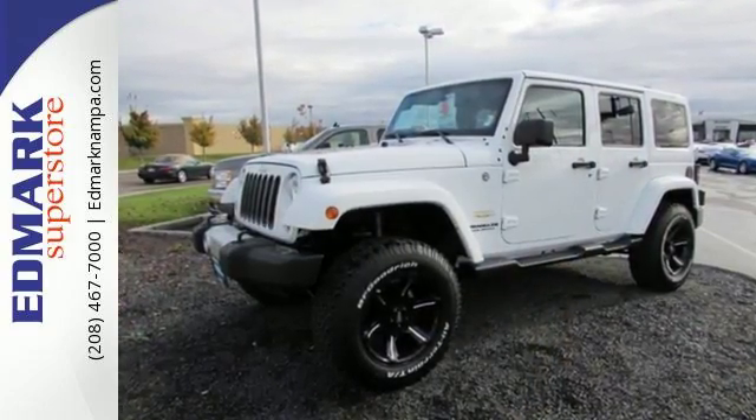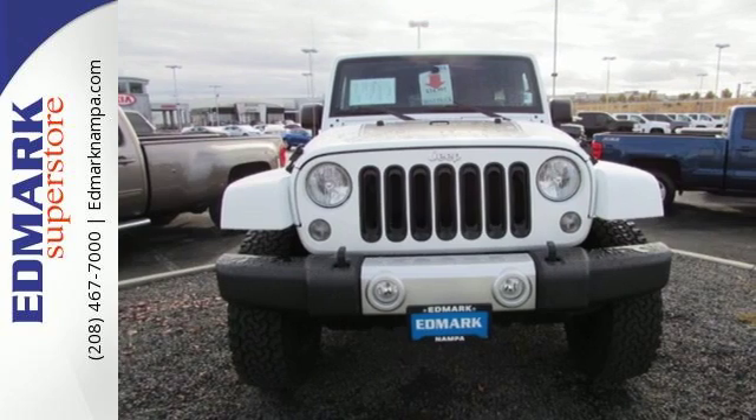Authentic, rugged, iconic — this 4x4 Freedom Machine is ready to impress.